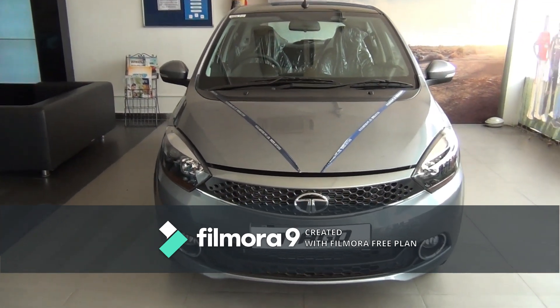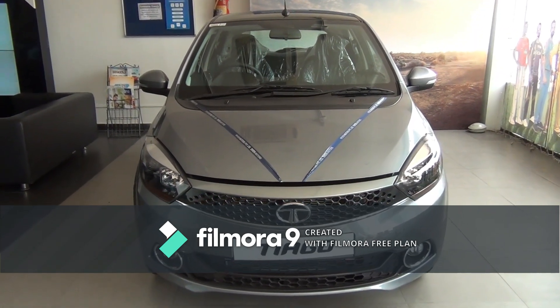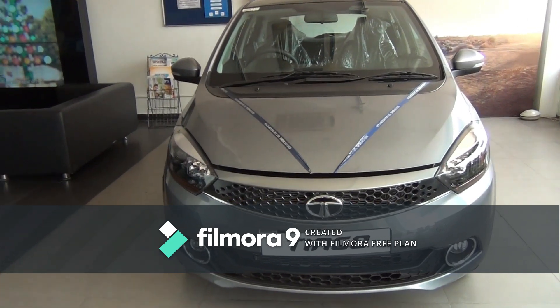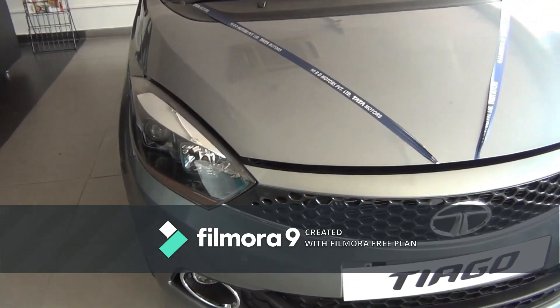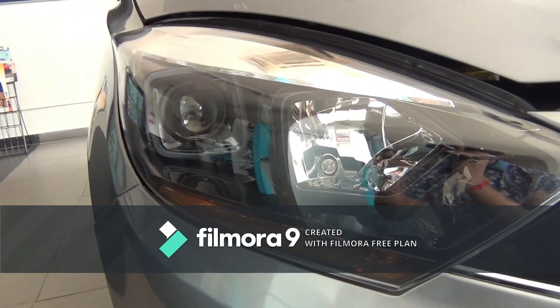Hi everyone, welcome to Cars Info. Today I am reviewing the Tata Tiago XZ Plus in gray color. This is the front of the car. It gets projector headlamps with a follow-me-home function.